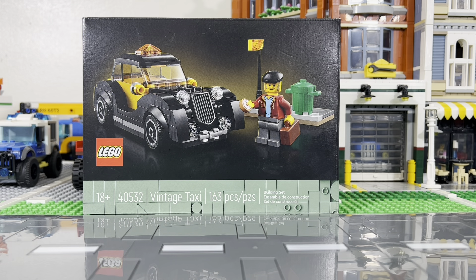Welcome! Today we have a fun little set — it's the Vintage Taxi, 163 pieces, set 40532. We actually got this set free from LEGO. My wife buys more LEGOs than I do and gets most of the free stuff, but this set I insisted on getting because it's a fun little car.